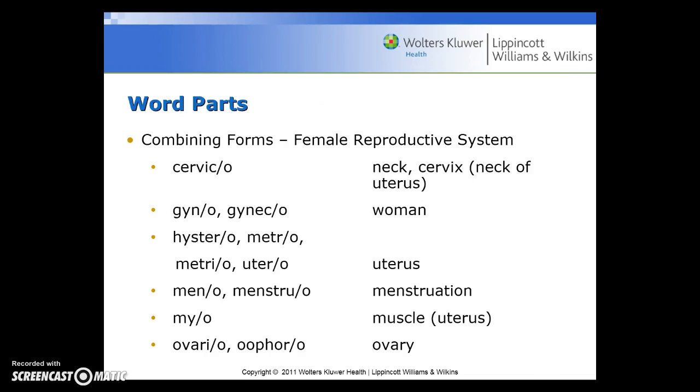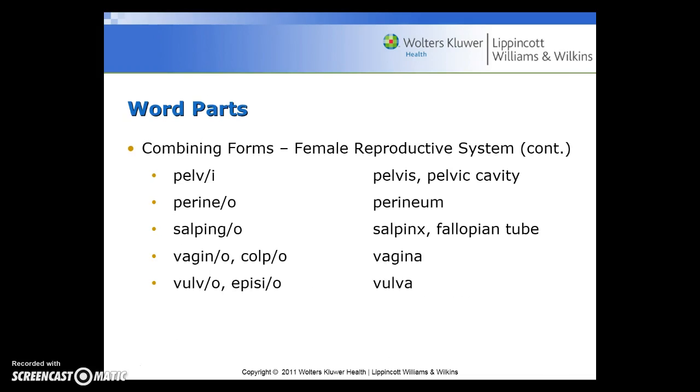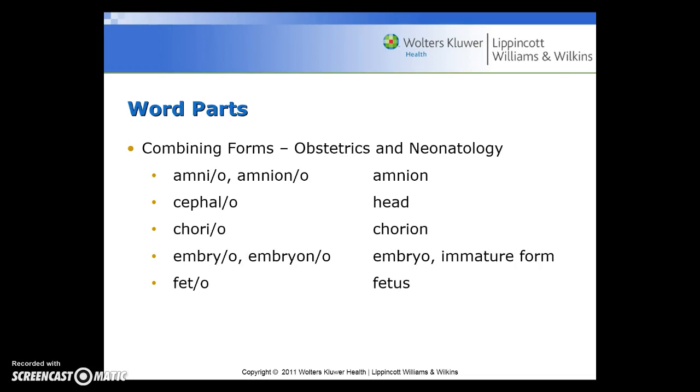Combining forms include: cervico for neck or cervix; gyno or gyneco for women; hystero, metro, or utero for uterus; meno or menstruo for menstruation; myo for muscle or uterus; ovario or ooporo for ovary; pelvi for pelvis or pelvic cavity; perineo for perineum; salpingo for salpinges or fallopian tube; vagino or colpo for vagina; vulvo or episio for vulva.